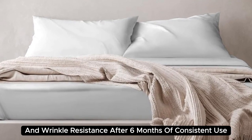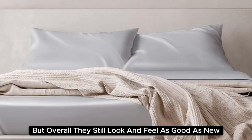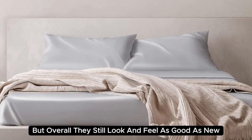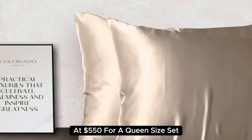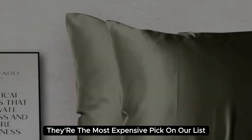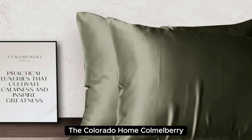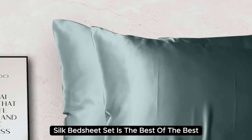After six months of consistent use, we noticed some very minor loose threads, but overall they still look and feel as good as new. At $550 for a queen-size set, they're the most expensive pick on our list. But if you want to invest in luxury bedding, the Colorado Home Co. Mulberry Silk Bed Sheet Set is the best of the best.